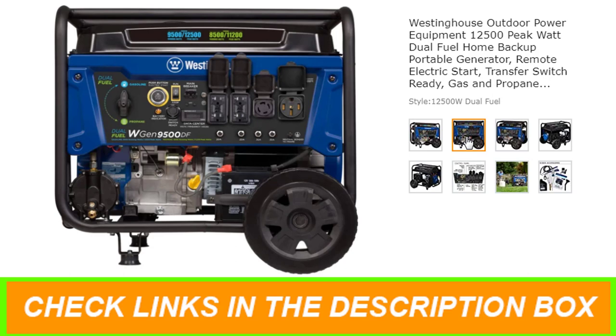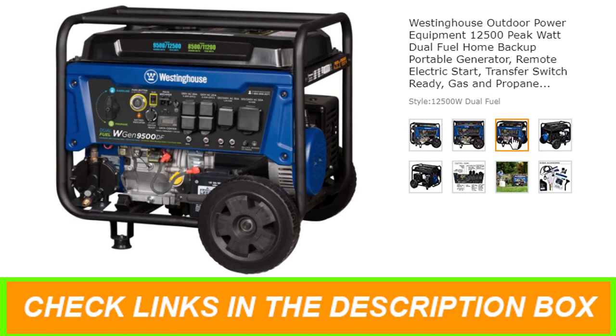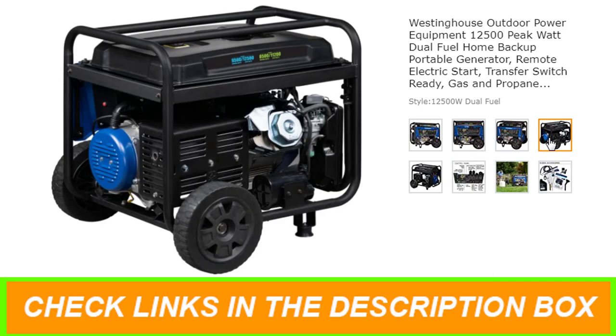Powered by a heavy-duty 457cc Westinghouse 4-stroke OHV engine featuring a long-lasting cast-iron sleeve with automatic low oil shutdown and digital hour meter. The VFT display gives you real-time updates on voltage output, frequency,